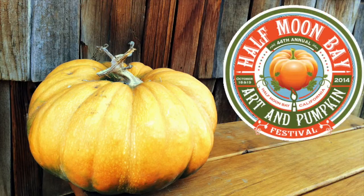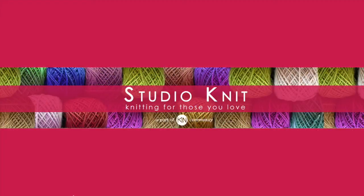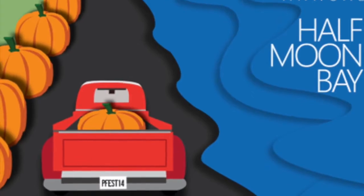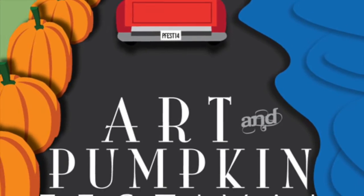Hello, trick or treaters, and welcome to Studio Knit. Located along Northern California's Pacific Coast Highway is the world famous annual Half Moon Bay Art and Pumpkin Festival.